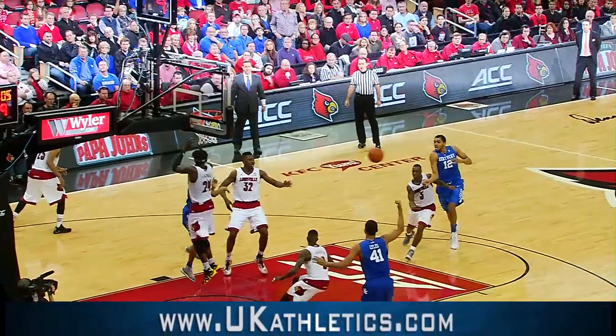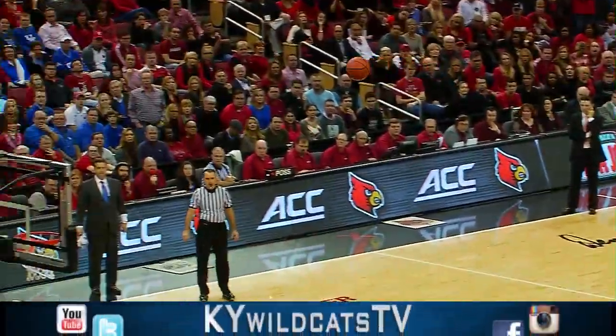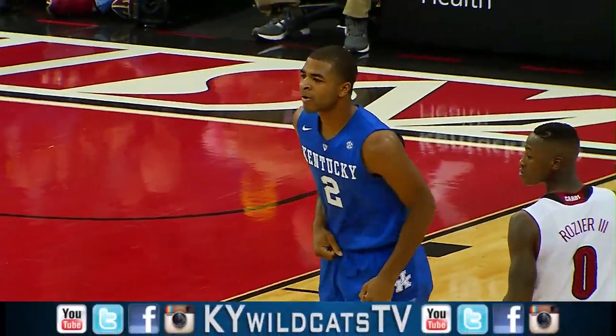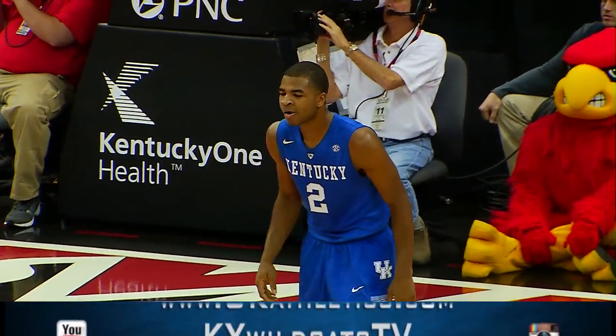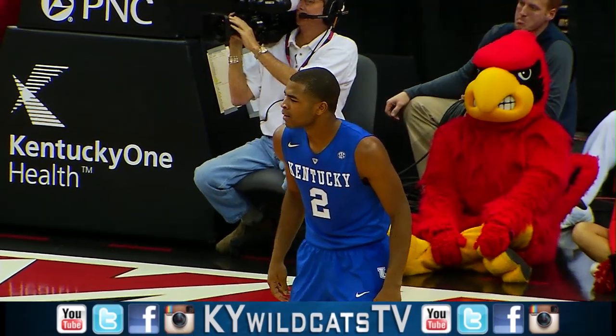Takes it down the sideline, gets into the lane, fires it over to Aaron Harrison — three ball, left wing. Yes sir! As he turns and smiles to the Louisville crowd. That is the deuces spot. Right, Tom? That would be what they call a dagger.